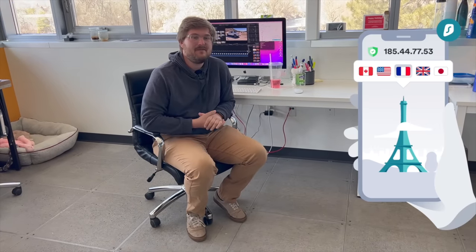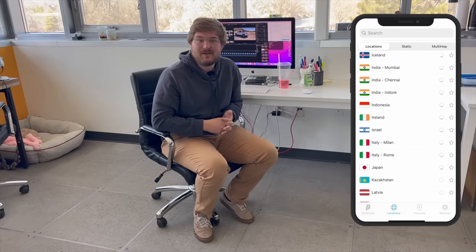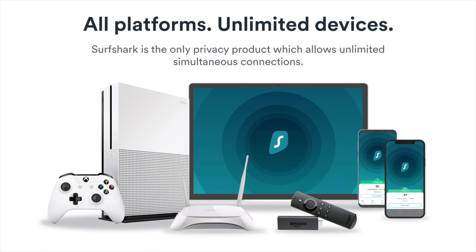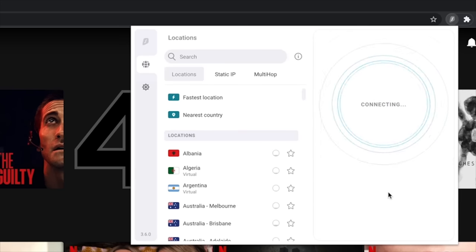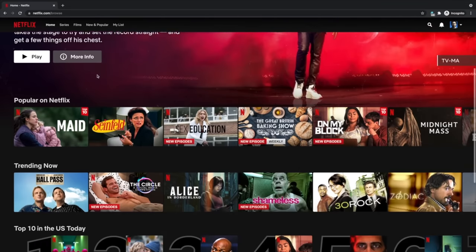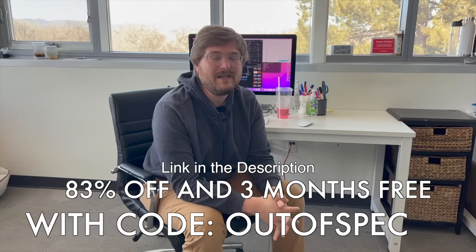Out of Spec would like to extend a huge thank you to Surfshark for sponsoring today's video. Surfshark is a VPN app that can be installed on all your wireless and wired devices, creating a secure tunnel for all your internet traffic. It's great for staying secure on public Wi-Fi while traveling, and one account works across as many devices as you'd like. You can also use it to access content from other countries. For 83% off and three months free, use the code 'Out of Spec.'